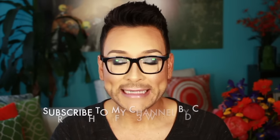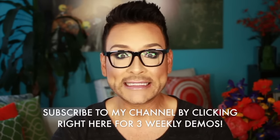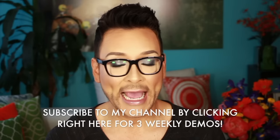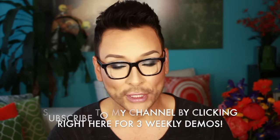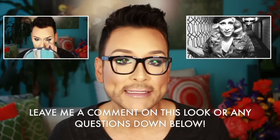I hope you guys enjoyed watching this step-by-step demo. Make sure you subscribe to my channel by clicking the link right down here at the bottom, because this series is going to be gorgeous. I can't wait to show you step-by-step exactly how to get the look. I do three makeup tutorials, demos, vlogs, makeup hauls, and product reviews every single week, so I'd love for you to subscribe. Also, leave me a comment and click thumbs up if you're enjoying these demos.